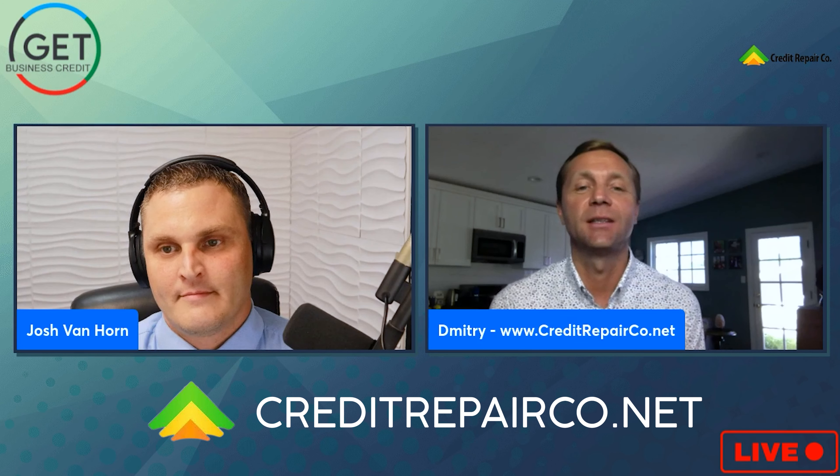I appreciate the invite. Hello everybody, my name is Dimitri and I run CreditRepairCo.net — you can see the link below. We're going to film a few how-to's with Josh and I'm going to walk you quickly through the process of removing a collection in this video. At the end, check the description for a PDF with 30 reasons and four different tactics to remove collections.